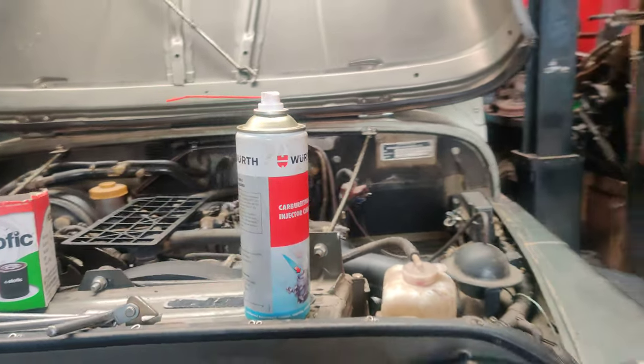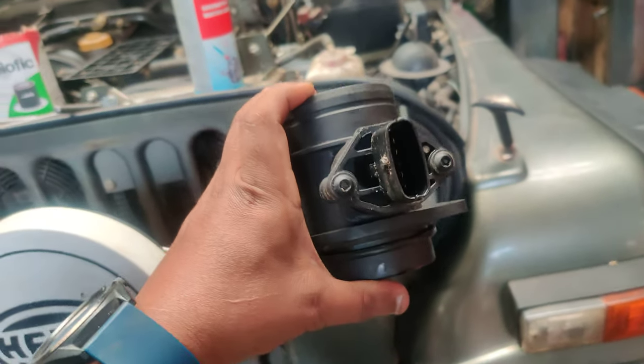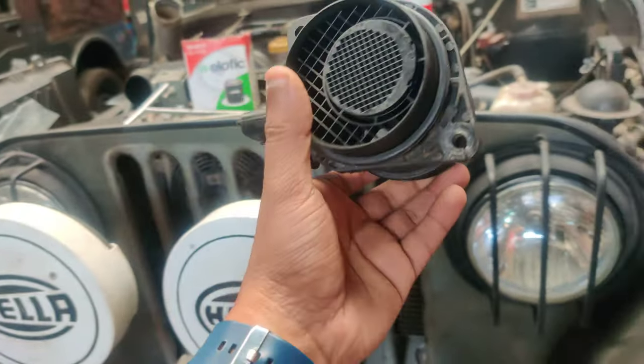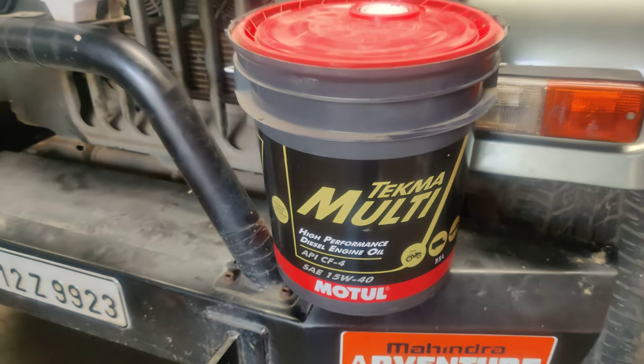Cleaning is going on with Wurth cleaners — that's the brand we use. We have cleaned the MAP sensor completely with Wurth cleaner and we are going to install it back into the machine.